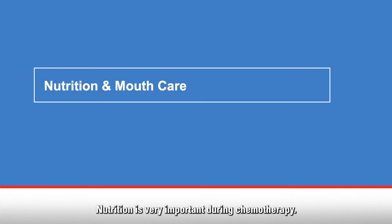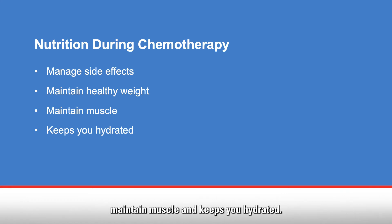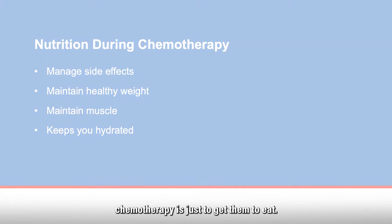Nutrition is very important during chemotherapy. It helps you manage side effects, maintain a healthy weight, maintain muscle, and keeps you hydrated. Your nutritional needs increase during treatment. If you eat as you did before treatment, it may not be enough. So one of the main goals when patients are undergoing chemotherapy is just to get them to eat.